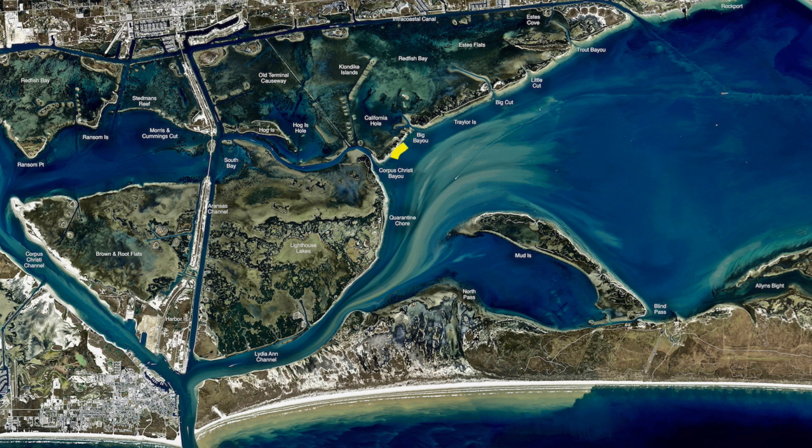We still catch some big redfish all up and down this bank, all the way down from Corpus Christi Bayou to Big Bayou down through here. There's been a school of reds. Just look for the birds. If they're not there when you're there, just sit there and fish and wait and you'll see them. They'll pop up and they'll be all up and down this bank.